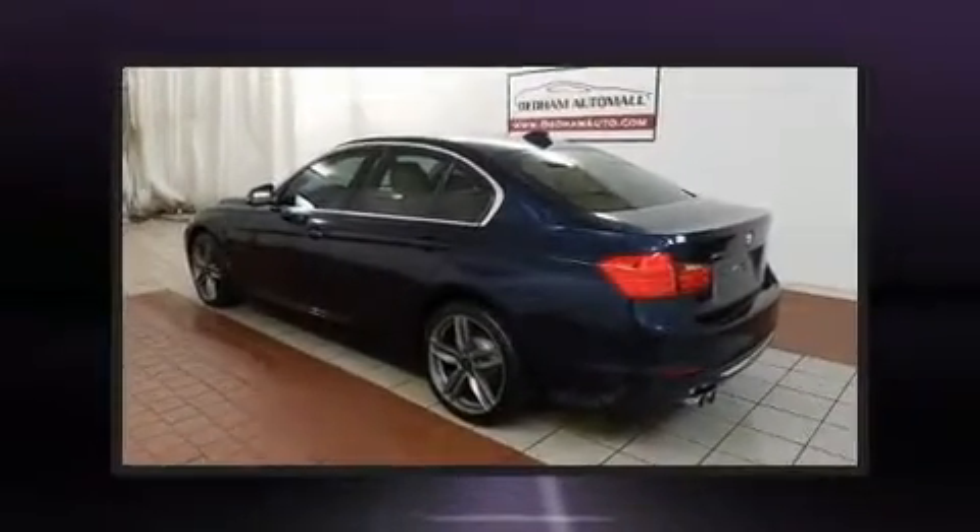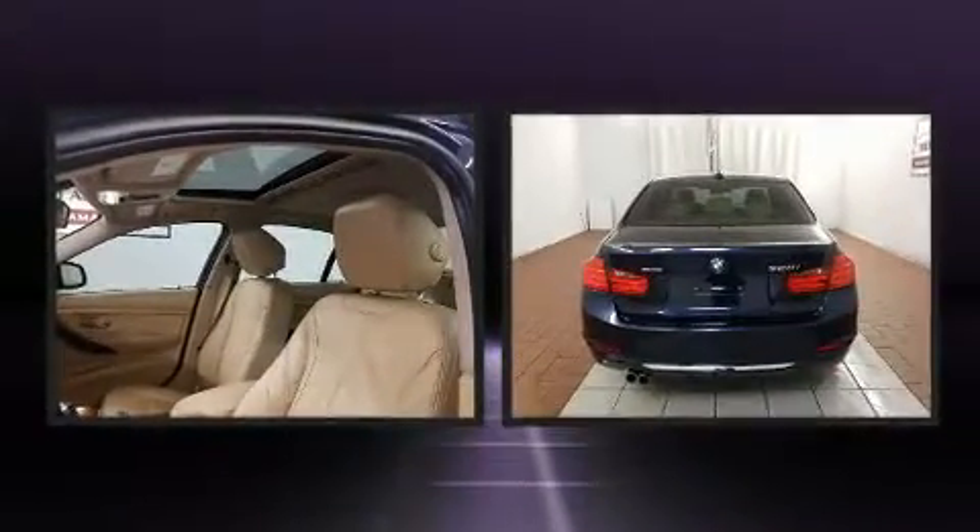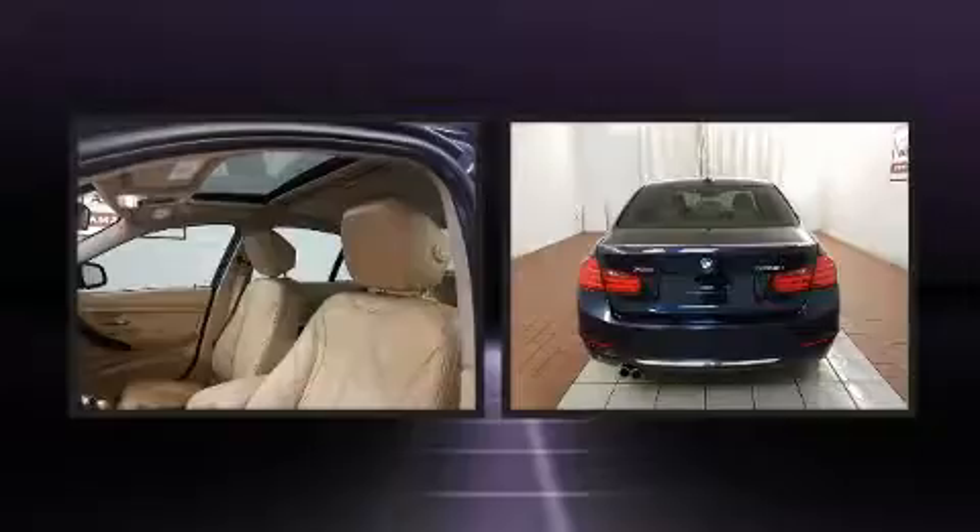Experience driving perfection in the 2013 BMW 328i xDrive. This four-door, five-passenger sedan just recently passed the 60,000 mile mark.